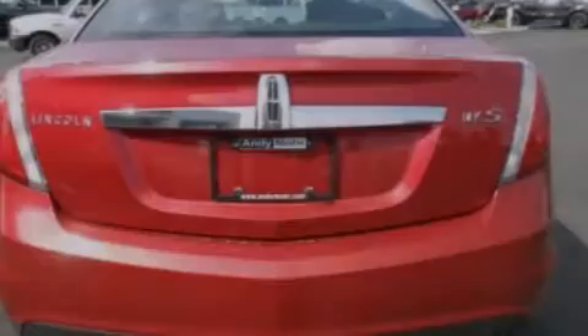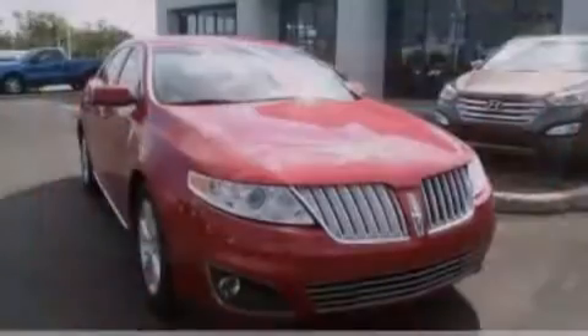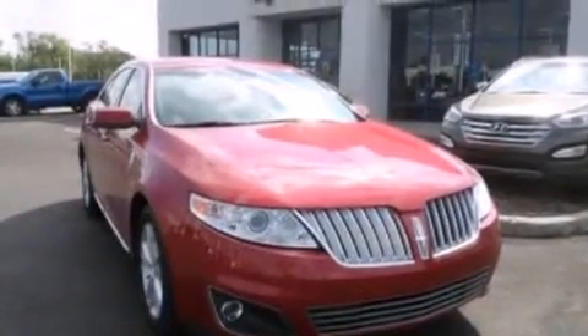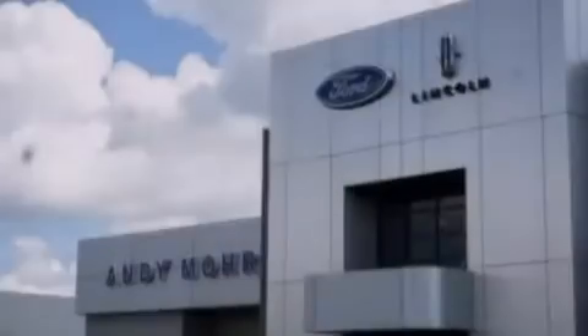Also included are 12 volt power outlets, front side impact airbags, an auto dimming rear view mirror, a rear window defroster, and leather seats that provide great support and create an overall luxurious feel.